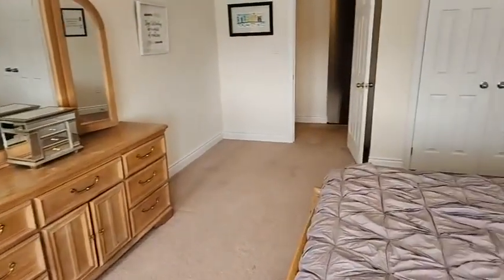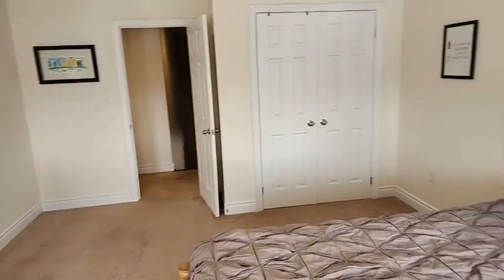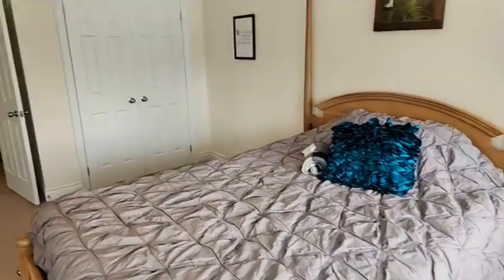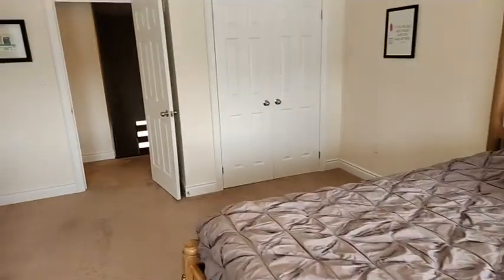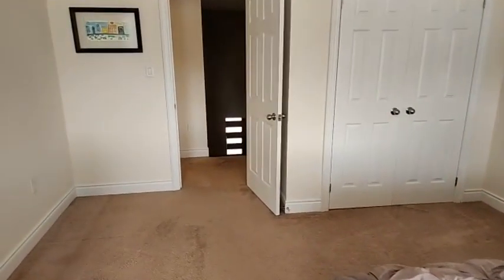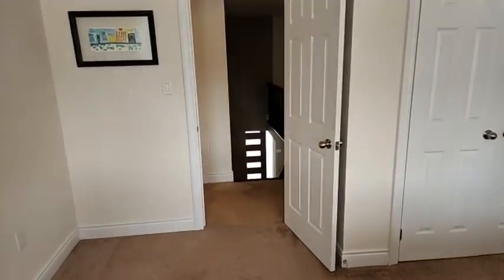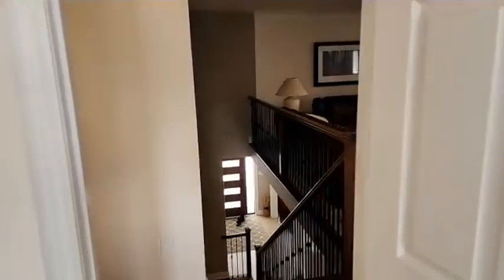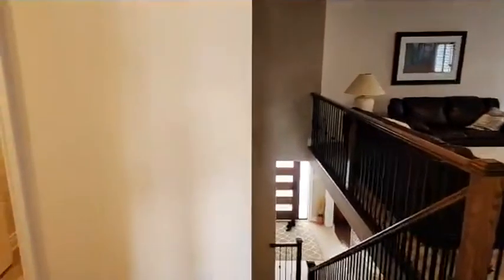Thank you guys for popping in. This gorgeous home is 4 Riley Street, located in Cookstown, listed at $1.45 million. Just listed four days ago — an amazing 5,246 finished square feet. It's only two minutes from so many cute places in Cookstown.